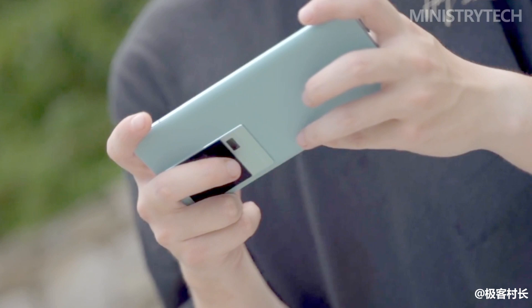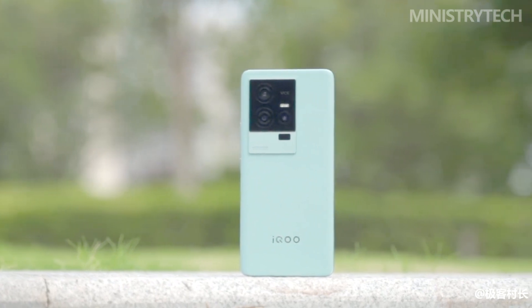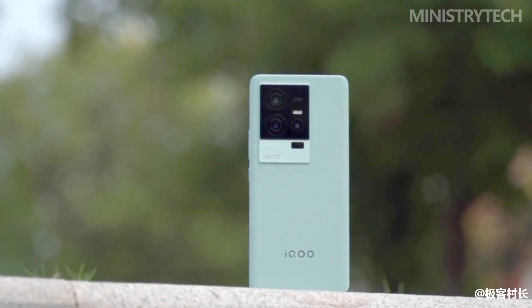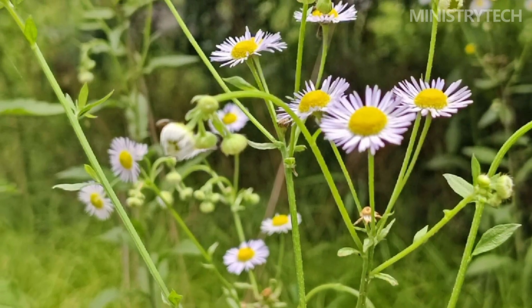In the camera department, iKU 11S is equipped with three cameras: a main camera of 54 megapixels using the Sony Custom VCS IMX 866 with an F1.88 aperture; a telephoto camera of 13 megapixels using the Samsung 3L6 with an F2.46 aperture; and an ultra-wide camera of 8 megapixels using the OV08 sensor with an F2.2 aperture.